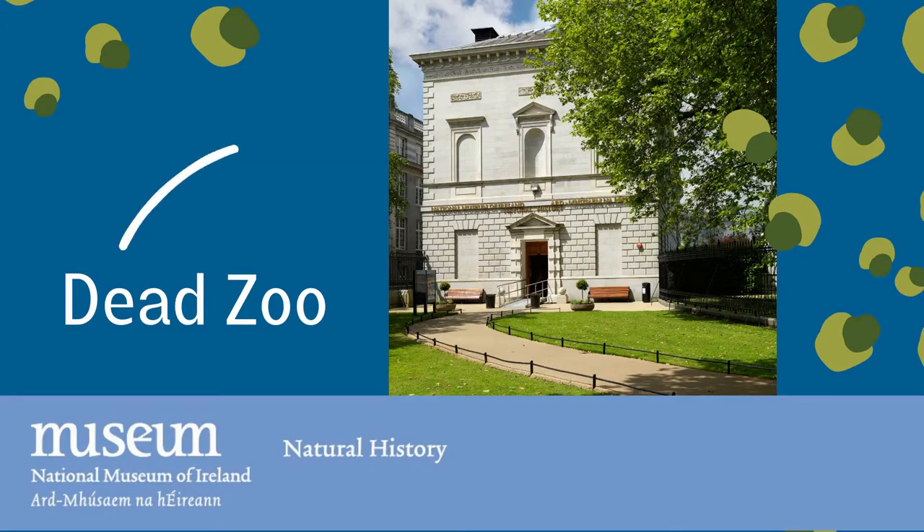Hello makers and creators and crafty bug hunters, and welcome to this very special video called Crafty Camouflage with the National Museum of Ireland Natural History and Recreate Ireland. My name is Jo and I will be your Master of Disguise guide for the next few minutes. But first of all I would like to introduce to you the National Museum of Ireland's Natural History, which is also very fondly known as the Dead Zoo. This science museum opened up its doors over 164 years ago and has over 10,000 animals and fossils for you to see up close.